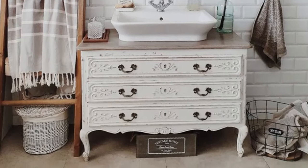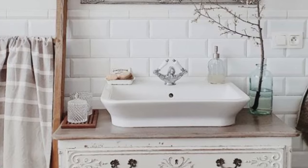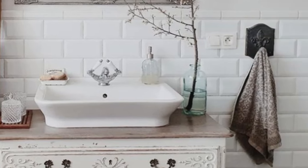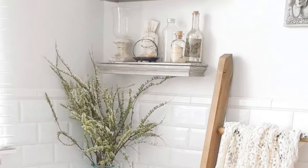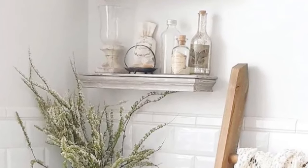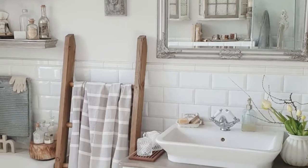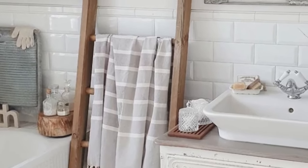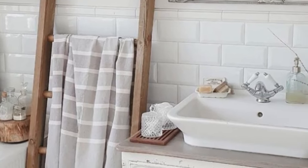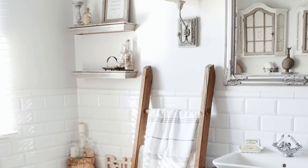In the bathroom, converting a dresser into a sink allows for a creative and personalized touch to your bathroom decor. You can choose a dresser that fits your style and customize it to your liking, such as painting it a certain color or adding decorative hardware. Repurposing a dresser into a sink can be a more budget-friendly option compared to buying a traditional bathroom vanity. You can often find used dressers at thrift stores or online marketplaces for a fraction of the cost of a new vanity. Additionally, dressers come in a variety of sizes and configurations, so you can choose one that fits your space and storage needs. Converting a dresser into a sink can also be a space-saving solution for smaller bathrooms or powder rooms.